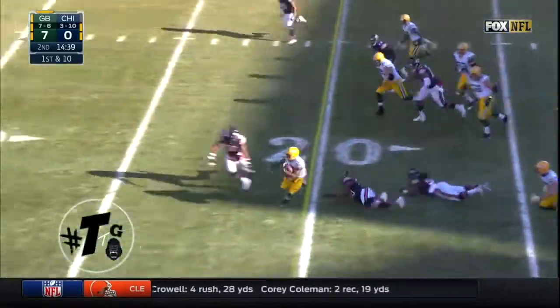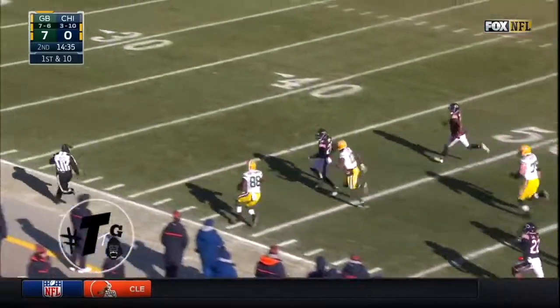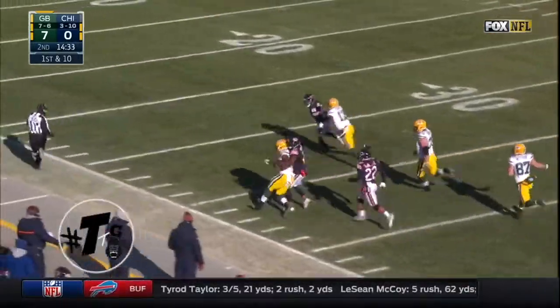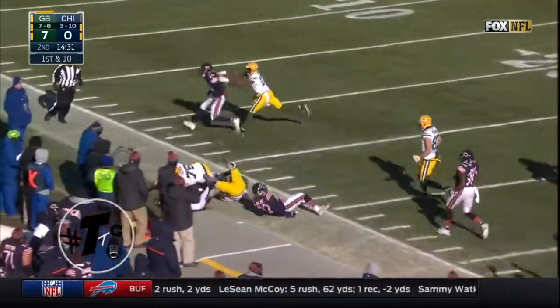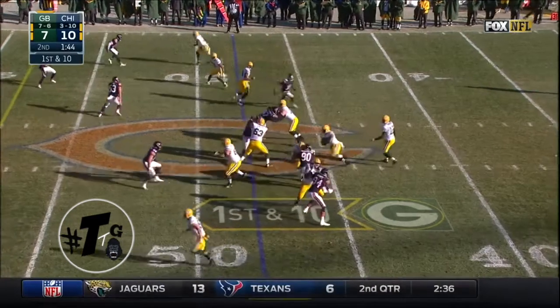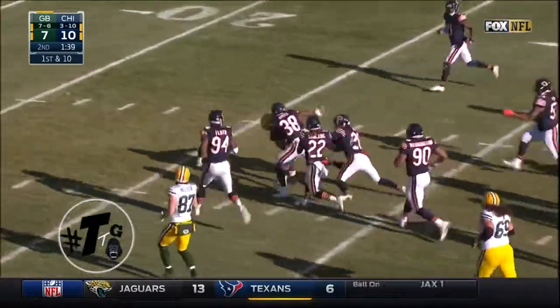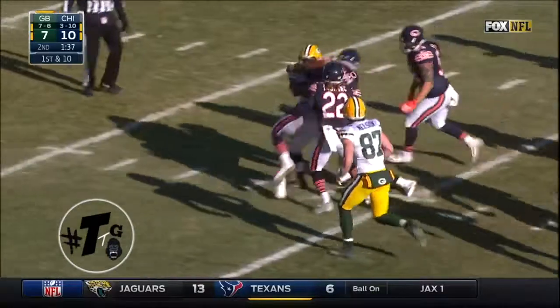Starting from their own 10 — Montgomery dancing around, good move, breaks a tackle, spins out. Still going — into Bears territory for a first down. Montgomery running wild, still going.